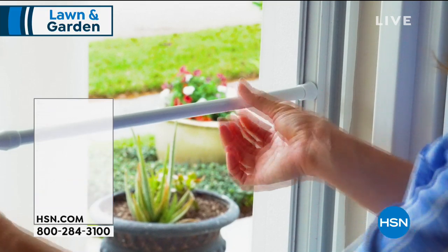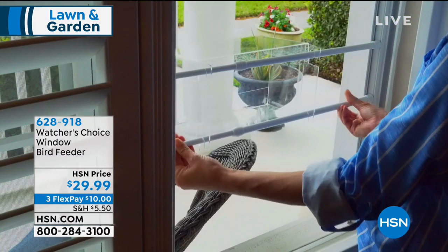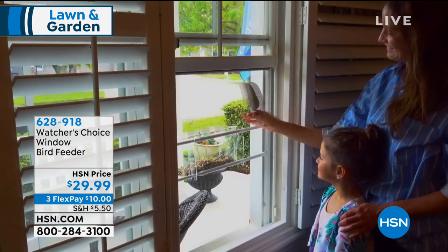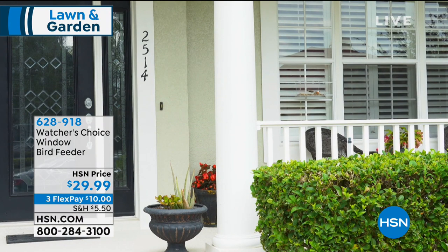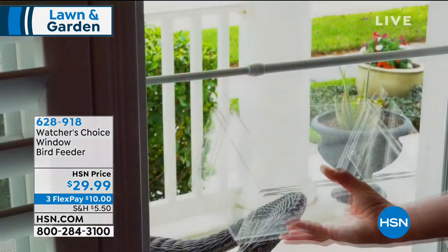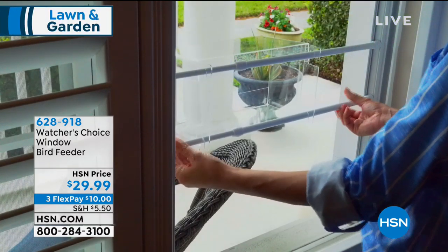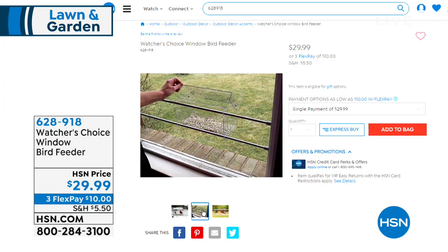Thanks so much for sharing that, Rebecca — for bringing back the original. Two colors: the bronze and the copper, and they're going fast. A quick reminder on the Watcher's Choice Window Bird Feeder — that's item 628-918 — for anyone like Sherry's mom who wants to enjoy birds right at their kitchen window, sitting room, bedroom window, or wherever you read in the morning. No nail, drill, hook, tree, or stake needed. Those clear acrylic windows let you see every single detail.